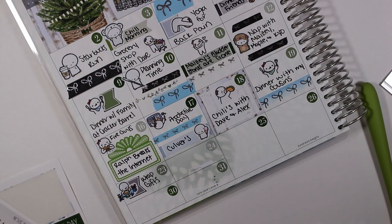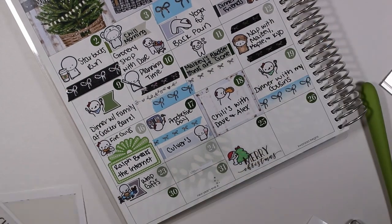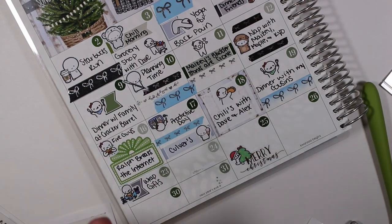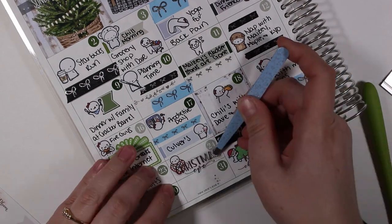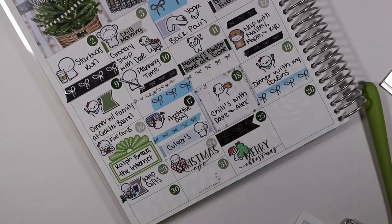I put down a munchkin with a Christmas tree and a 'Merry Christmas' sticker from Rose Colored Days — also silver foil — to mark Christmas Day, and then I put another piece of Simply Gilded foil washi at the top. Going back to Christmas Eve, I put down a munchkin from Once More With Love with candy canes, and the silver foiled 'Christmas Eve' sticker is also from Rose Colored Days.